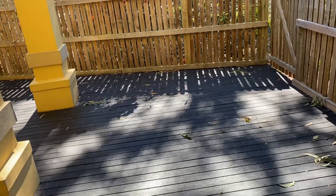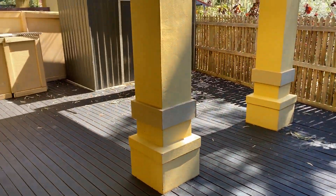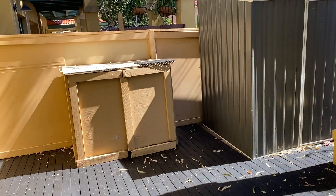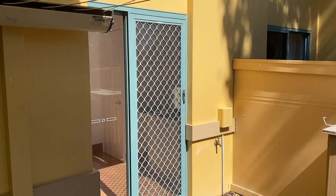Nice outdoor area — all been freshly painted — with plenty of space out here. There's a little storage shed and a little storage cupboard, and your clothesline just leading into the laundry.